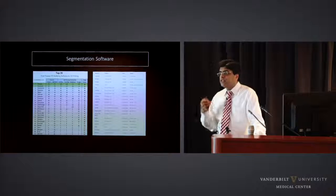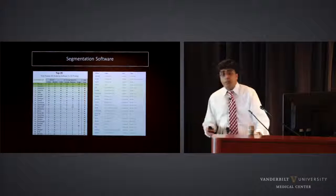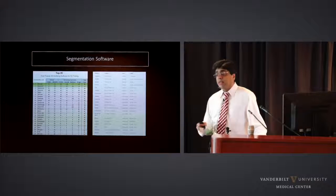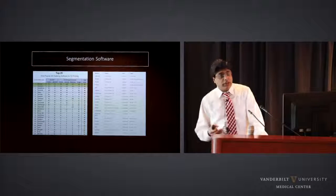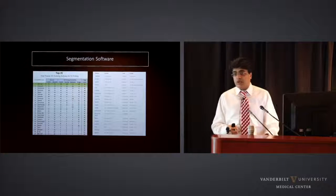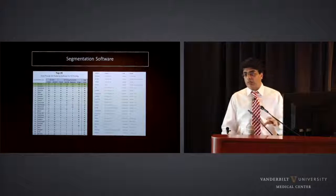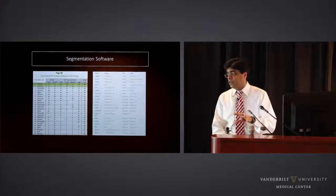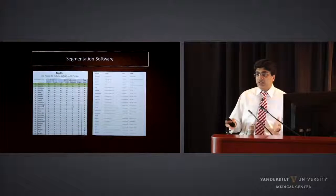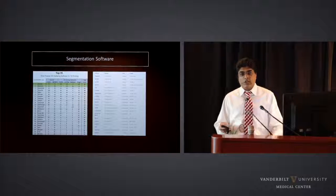There are multiple segmentation softwares available in the market, and as you can see on this slide, most of them are free of cost. Most have both automated and manual segmentation algorithms. The choice of segmentation software or algorithm totally depends on the kind of job or type of industry you're working in — aviation, medical, and so on will use different segmentation software and different algorithms.